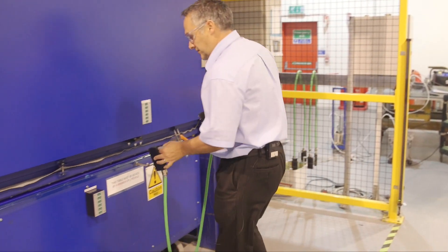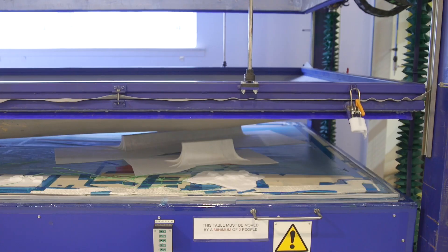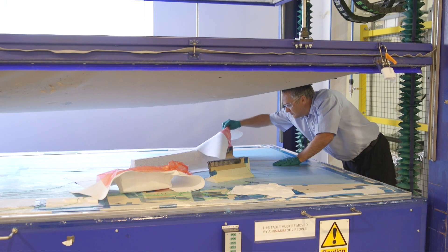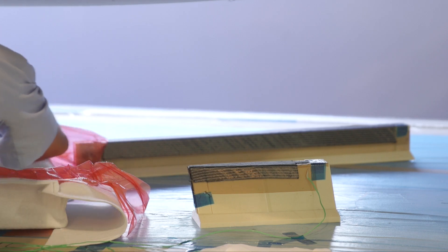Traditionally manufacture of composite components has been a hand laid up manual sort of process, so by automating it and reducing the number of hours it takes us to build it, we've managed to show a very competitive business case and actually win the work here in Presswick.